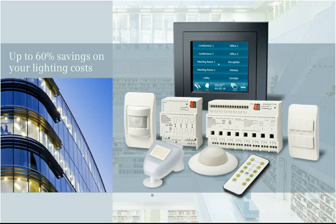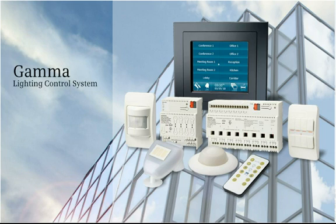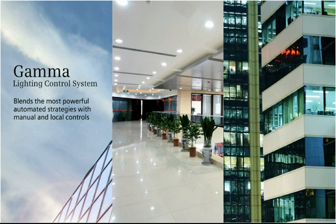Your automated GAMMA lighting control system can save 20 to 60% of your lighting costs by carefully and independently controlling every room's lighting pattern. Far more sophisticated than simple timing or motion controls alone, your GAMMA lighting control system blends the most powerful automated strategies with manual and local controls to provide comfortable and effective lighting that's efficient and effortless.